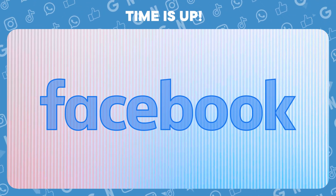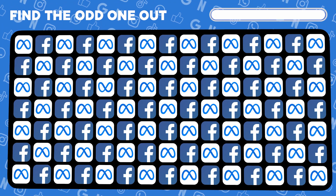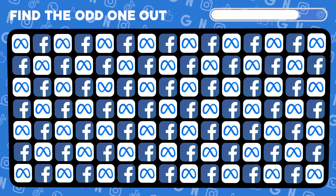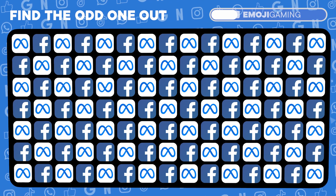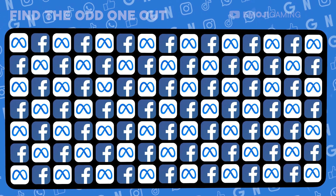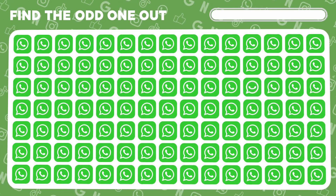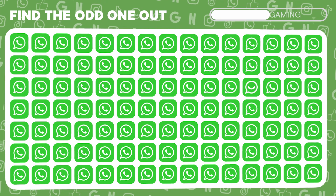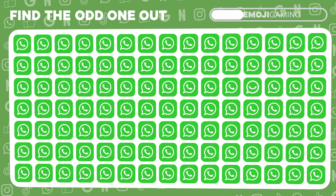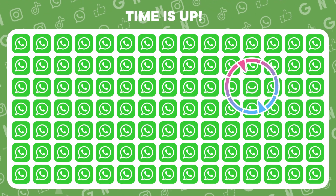Nailed it again. That's Facebook's logo. Facebook and Meta logos side by side. Spot the different one. You did it. There's the distinct one. Uncover the WhatsApp logo that stands out. Great job! That one's the anomaly.